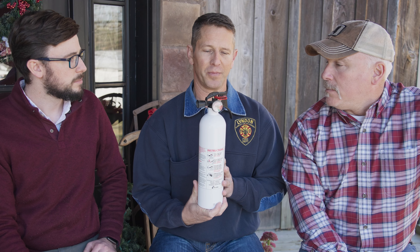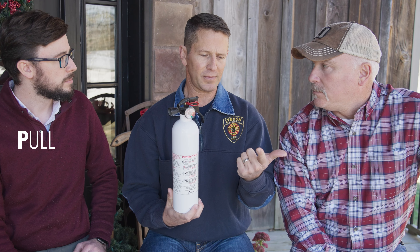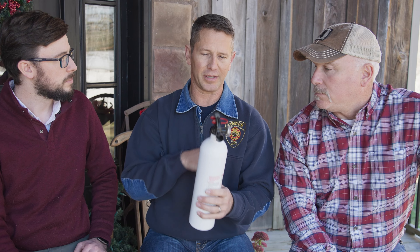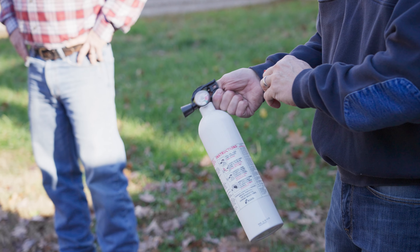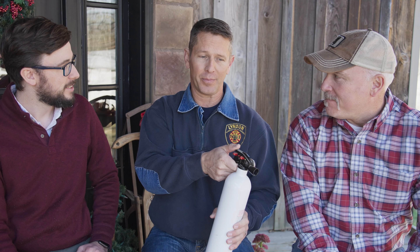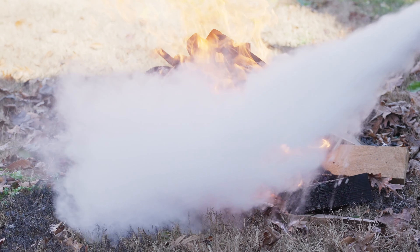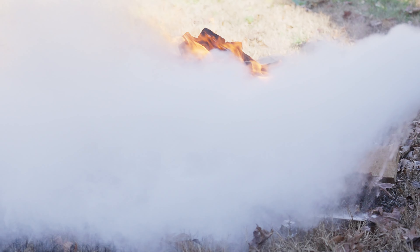There's a simple acronym called PASS: Pull, Aim, Squeeze, and Sweep. The pull is literally pulling the pin, kind of like a grenade. You aim it at the fire — but you want to aim at the base of the fire, the bottom part. A lot of people want to go top-down, but if you put out the lower part of the fire, those flames don't exist anymore. Then you squeeze the trigger and sweep across the base of the fire, back and forth.